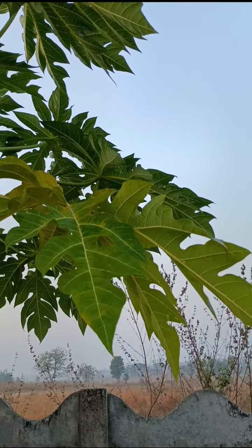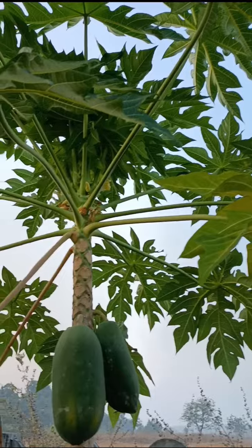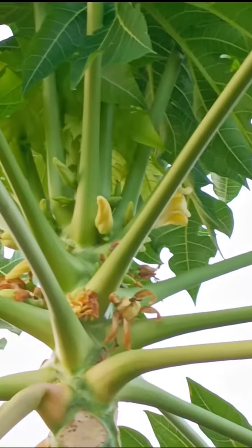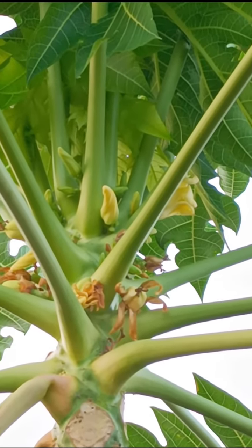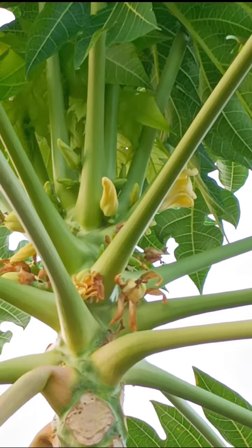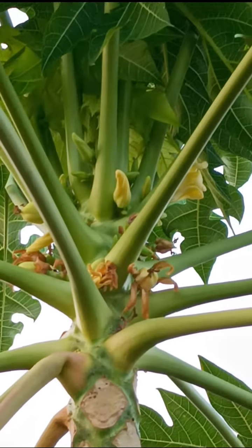The leaves are large, 50 to 70 cm in diameter, deeply palmately lobed with 7 lobes. All plant parts contain latex. The leaves are lobed, with a leaf stalk measuring up to 1 meter long, alternately arranged on the stem.